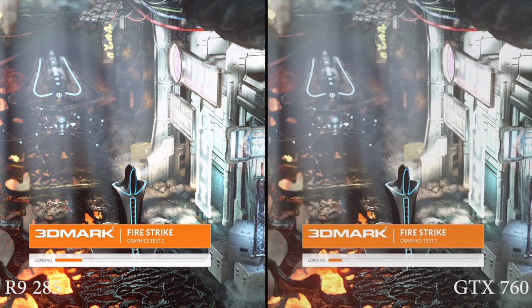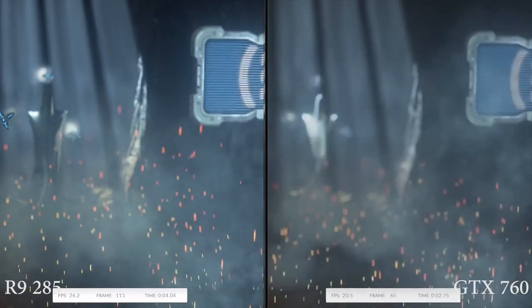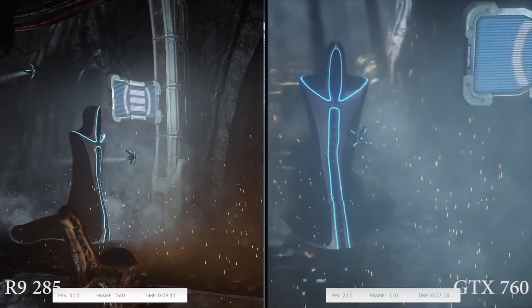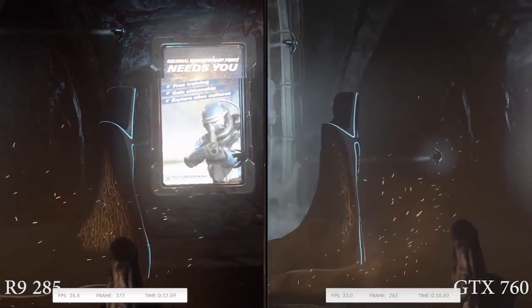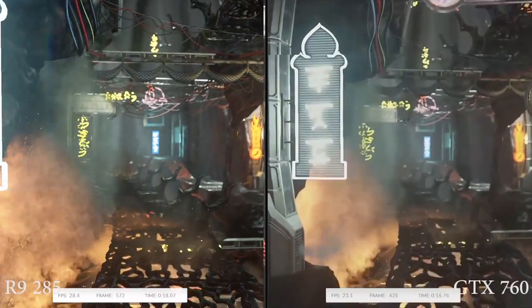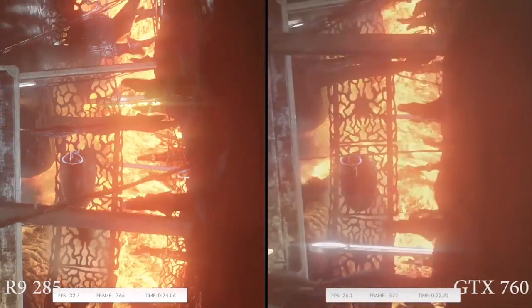If you look at the raw specifications — primarily the raw amount of shaders, the clock speed they run at, and the memory bandwidth — you might say it looks at best the same, maybe even slightly slower than the R9 280. You'd probably come to that conclusion by noticing less memory bandwidth and several large architectural changes. They're basing a lot of how the card works on Hawaii. In fact, you could say the Tonga is a lighter version of Hawaii.